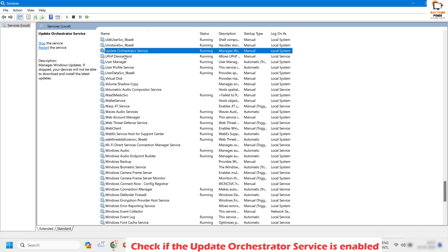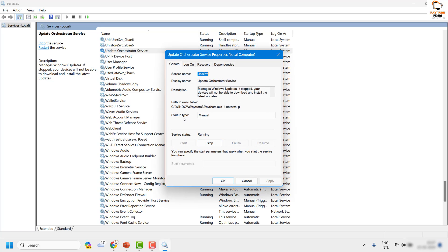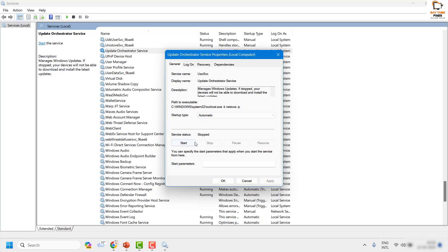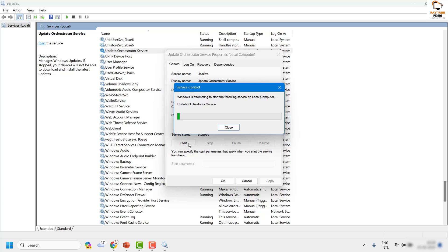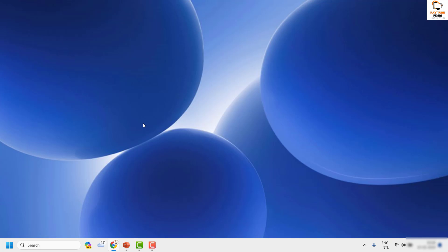In the services list, look for Update Orchestrator Service — it's in alphabetical order. Check if it is running. If not, you'll need to start or enable it manually. Right-click and click Properties. If the startup type is set to Manual, change it to Automatic and click Apply. If the service is not running, click Start, then Apply, then OK.